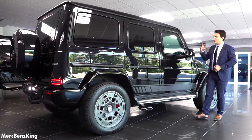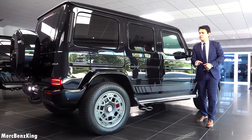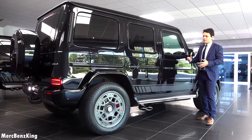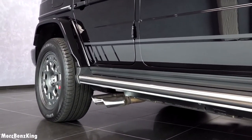Keep in mind the armouring does have some weight. In total this is 4,300 kilograms. And of course the G63 is very powerful — it has a V8 biturbo with over 612 horsepower. Just check out these exhaust tips on the side. Typical for the G-Class.